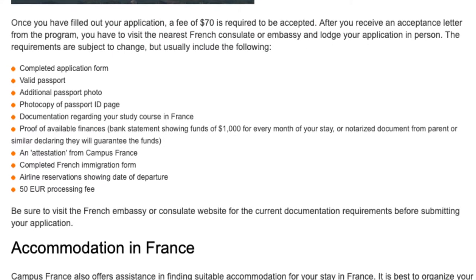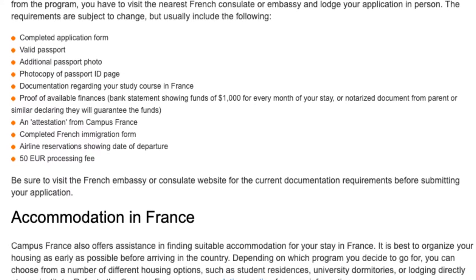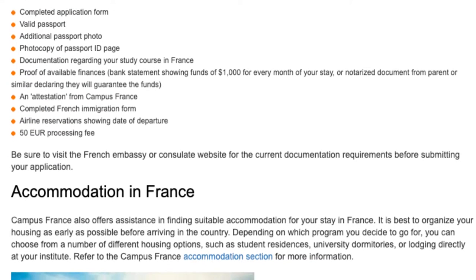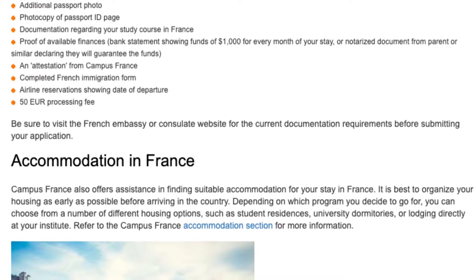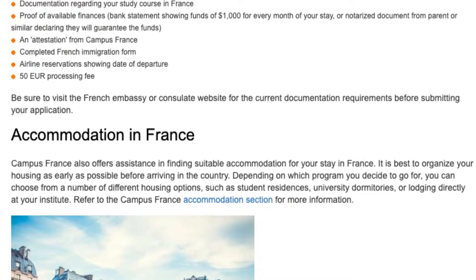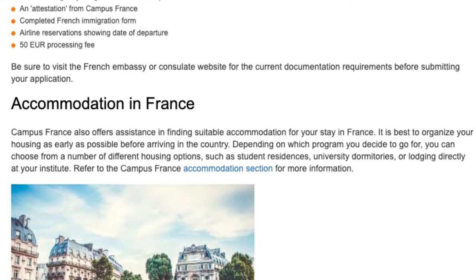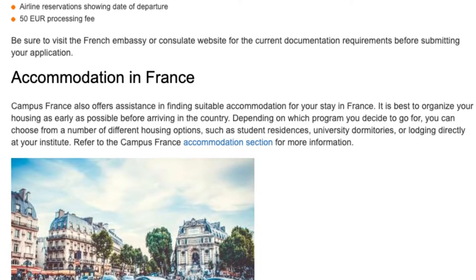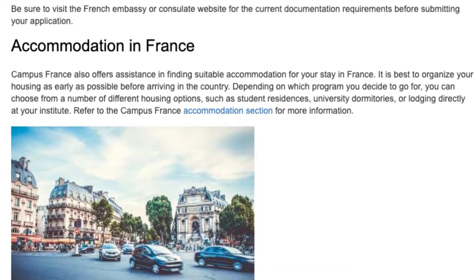Be sure to visit the French embassy or consulate website for the current documentation requirements before submitting your application. Campus France also offers assistance in finding suitable accommodation for your stay in France. It is best to organise your housing as early as possible before arriving. Depending on which programme you decide to go for, you can choose from student residences, university dormitories, or lodging directly at your institute.